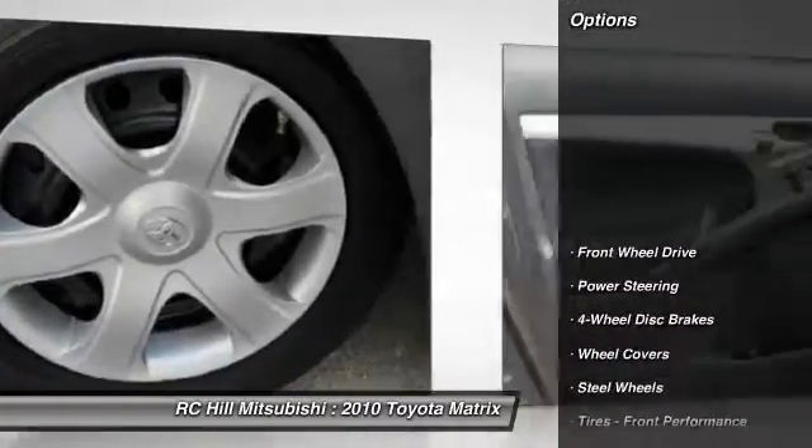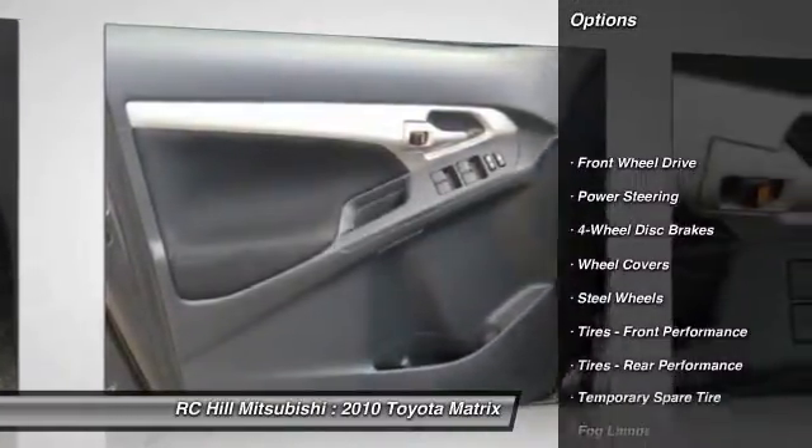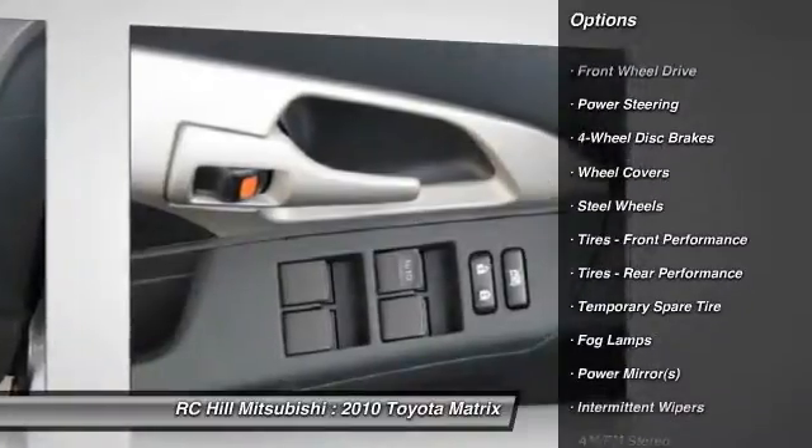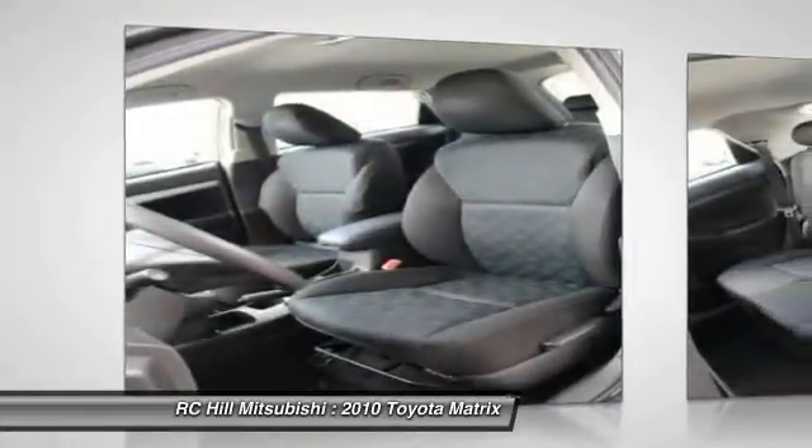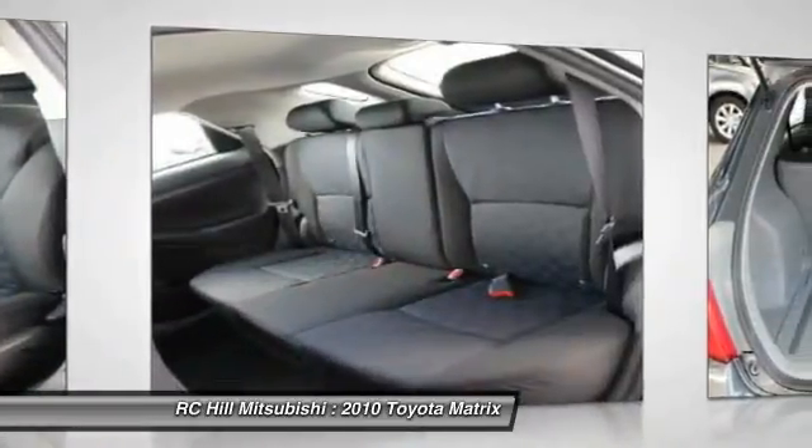Here are some of this vehicle's great options: stability control, traction control, anti-lock braking system, air conditioning, power steering, adjustable steering wheel, four-wheel disc brakes, keyless entry, rear defrost, AM FM stereo radio.